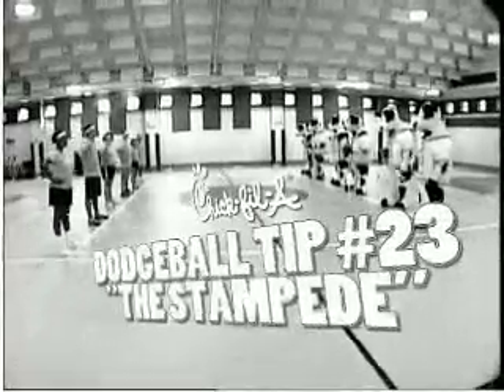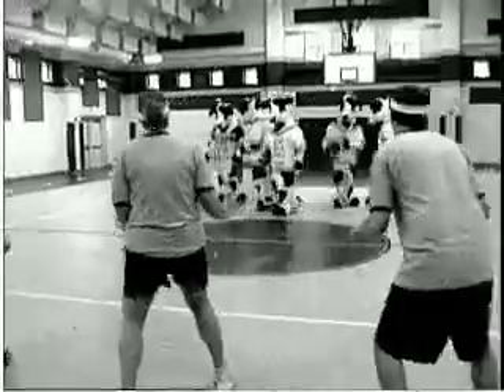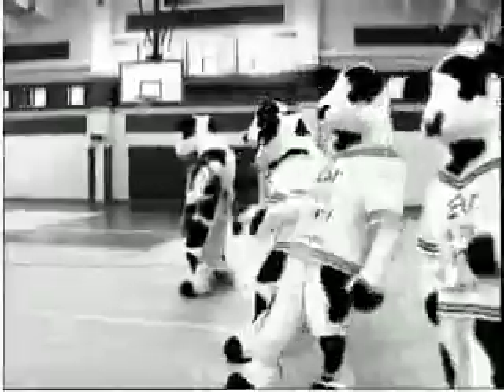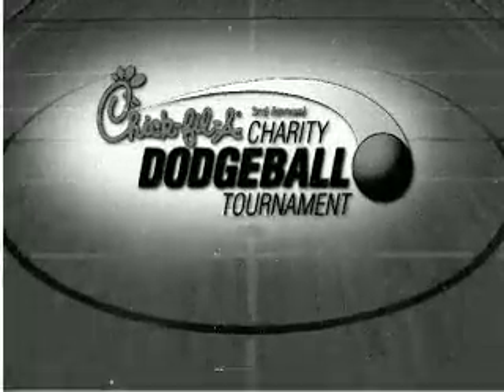Chick-fil-A dodgeball tip number 23: the Stampede. Each player on one team runs together in a pack throughout the court. This motion will confuse the other team, allowing a quick victory. Try your moves at the third annual Chick-fil-A charity dodgeball tournament.